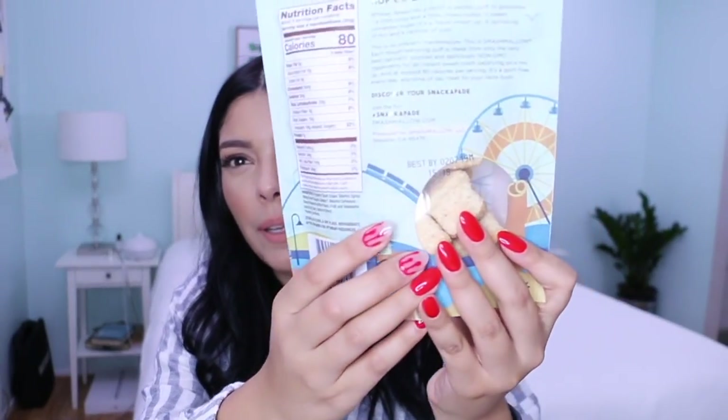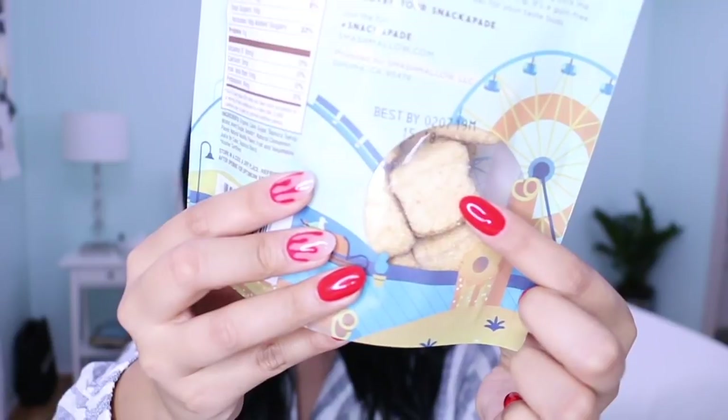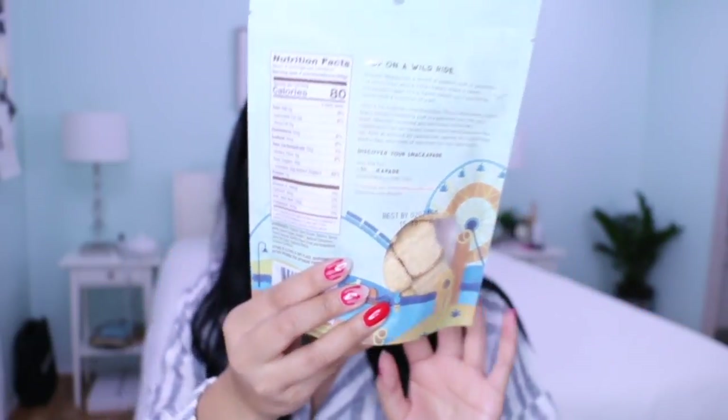I also got these cinnamon churro little snacks. They're called Smash Mellow and the ones I got are cinnamon churro — they look like these big fat marshmallows. I'm really interested in tasting these. They had a bunch of different flavors but the churro ones are like the only ones that stood out to me, so I'm definitely going to hide these and wait until I'm on my period and then bust them out.